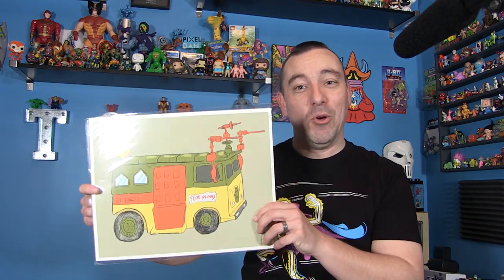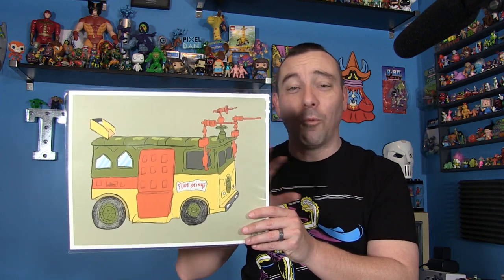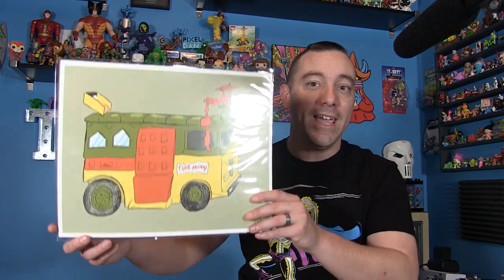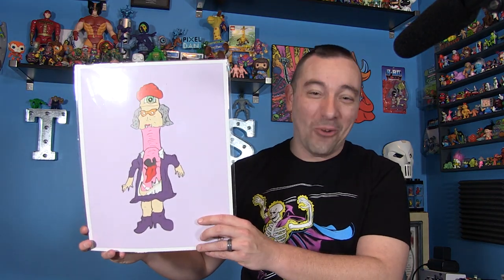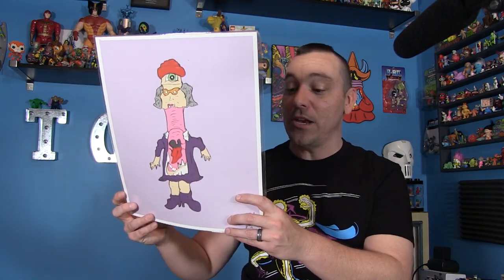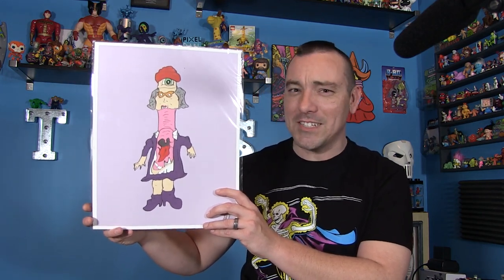Speaking of awesome artwork, this stuff is amazing. This was a gift from Matthew Gordon of Otter Illustrations, who does some really cool work. He brought two pieces specifically for me. One is an image he drew of the party wagon — the Ninja Turtles party wagon, the toy — which is so cool. I always love artwork where the artwork is of the toy. But the next one is absolutely my favorite: it's Granny Gross from The Real Ghostbusters. Incredible stuff. He is Otter Illustrations — you can find him at Facebook.com slash Otter Illustrations. Go check him out.